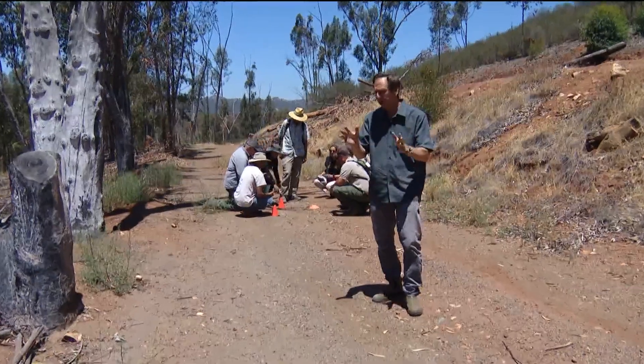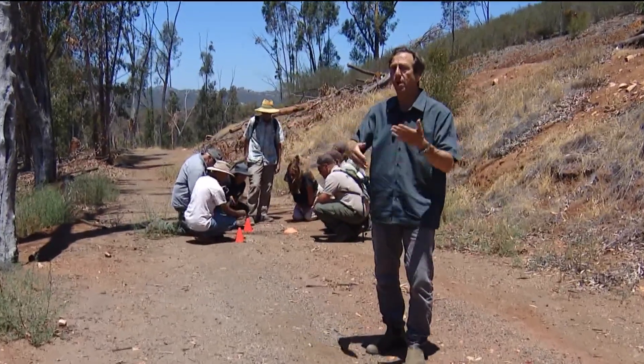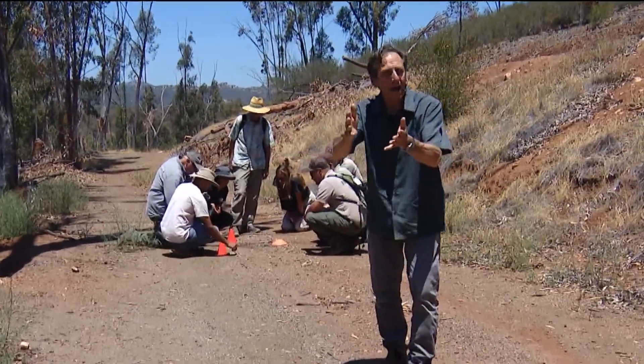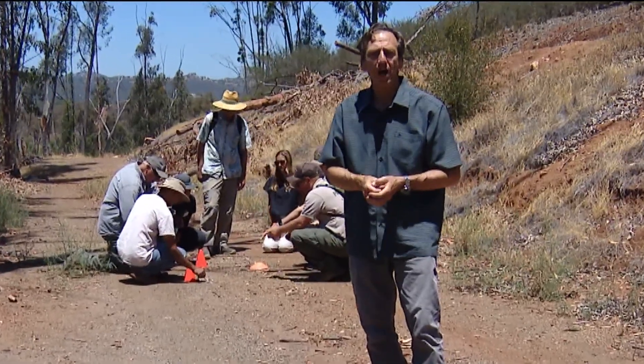The great thing about this learning exercise is next time you're out in an open area like this and you come across a ranger or a docent, ask them what those tracks are and they might have the answer. Sean Stiles, CBS 8.